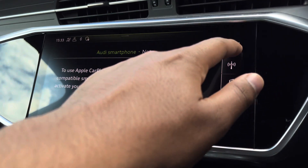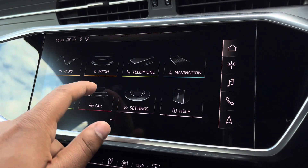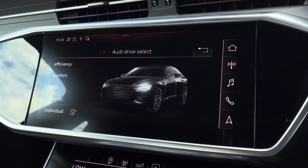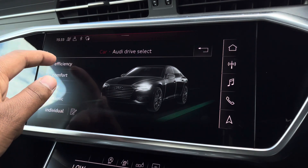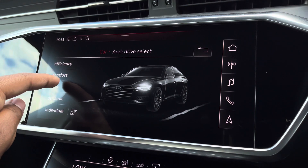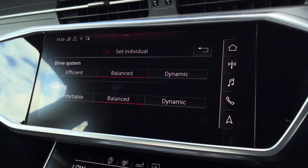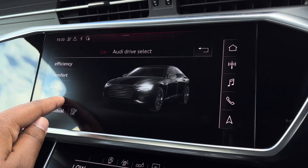As standard, there's also Audi's Drive Select, allowing you to alter the driving dynamics by choosing one of the pre-configured modes. There's plenty of modes to choose from, such as efficiency, comfort and auto, with individual allowing you to customise your options. Our personal favourite is dynamic, as it's the most driver focused.